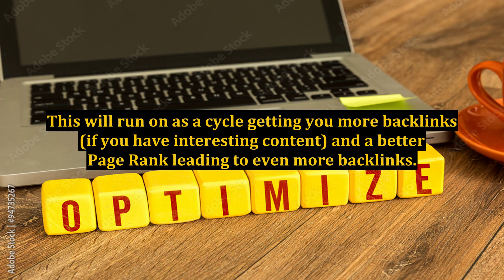This will run on as a cycle, getting you more backlinks if you have interesting content, and a better page rank leading to even more backlinks.